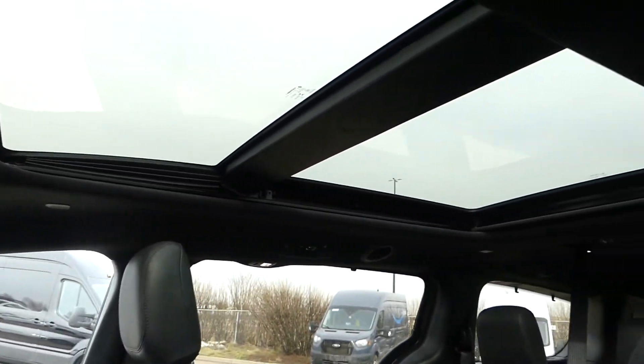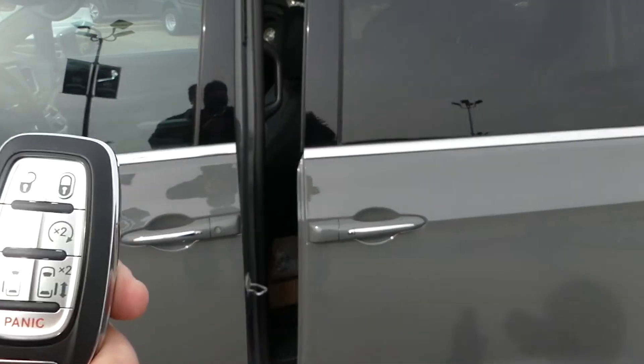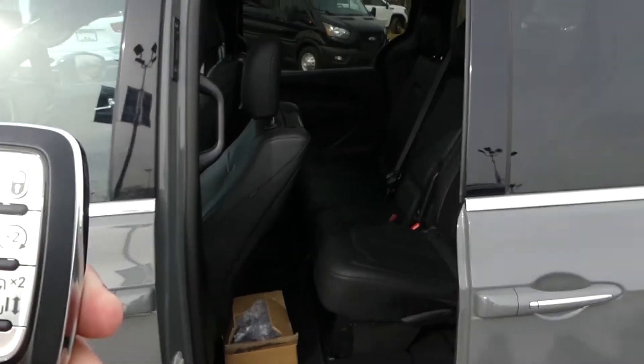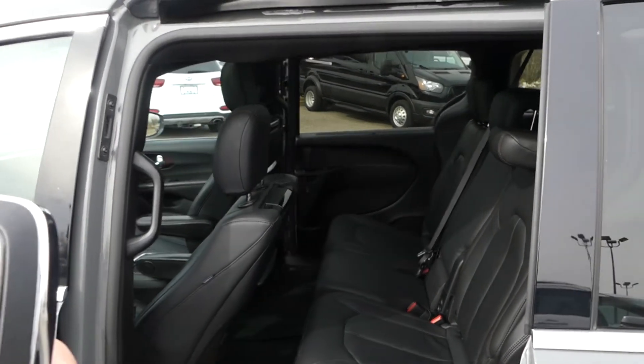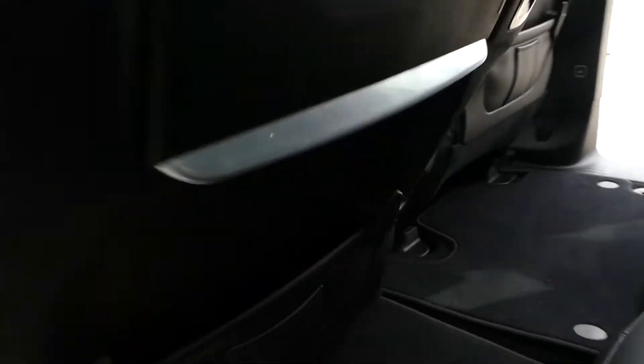In addition, this Pacifica is equipped with dual power sliding doors, ParkSense rear park assist, a blind spot monitoring system with rear cross traffic, remote entry, a remote start, and is compatible with both Apple CarPlay and Android Auto.